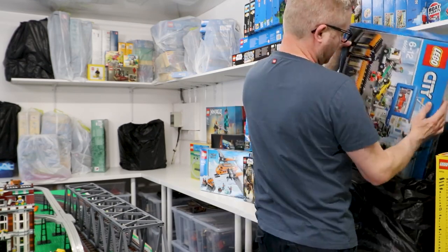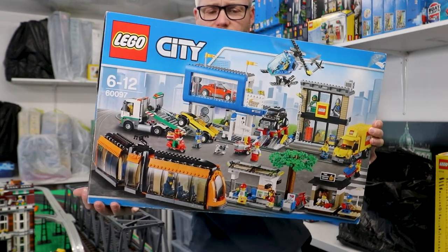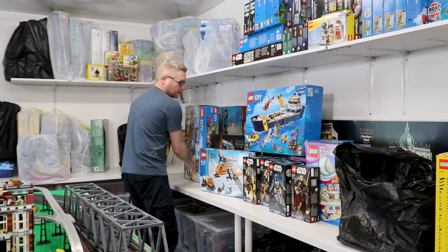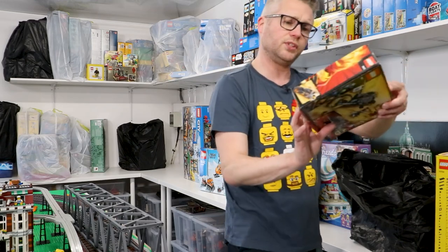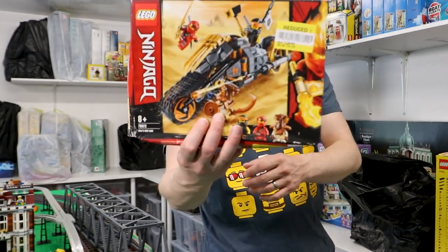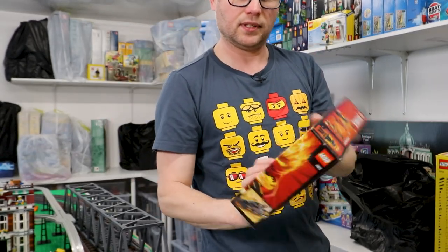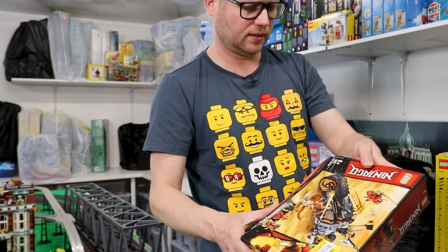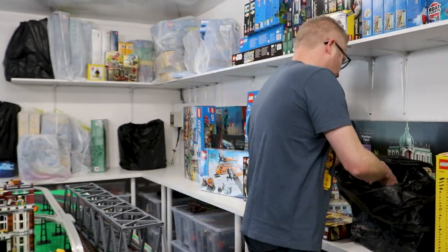This is the old City Center set. Some of this has been opened so some would have been built and used — so that is not complete. And we have a Ninjago set which was reduced, from 18 pounds down to £4.50. The box is totally crushed — it was possibly reduced because of that. But that'll be a cool little set to build at some point.